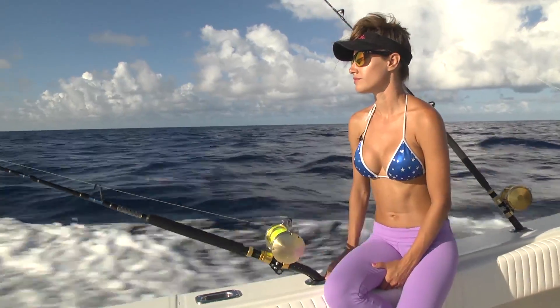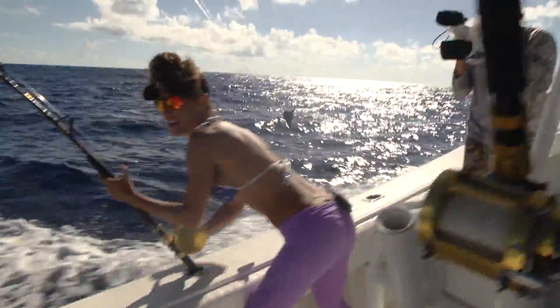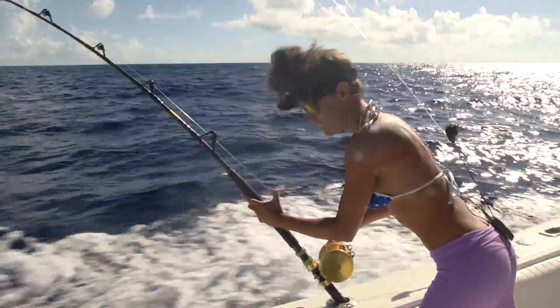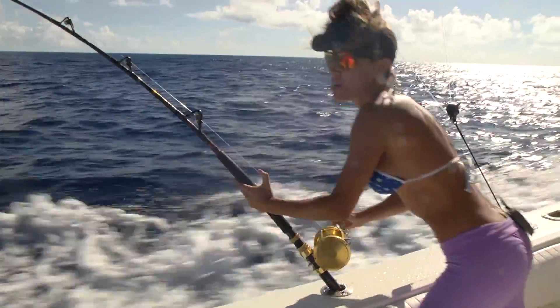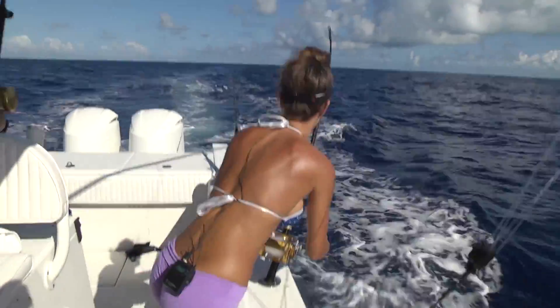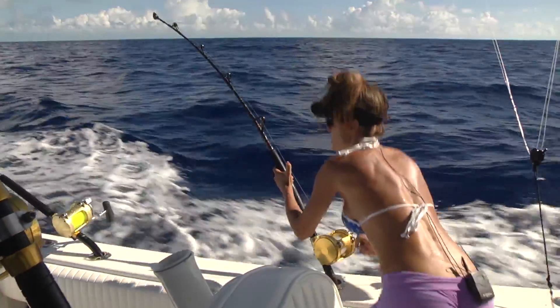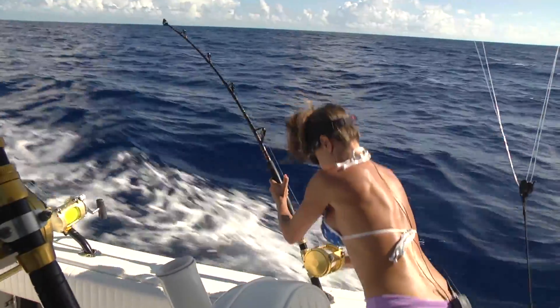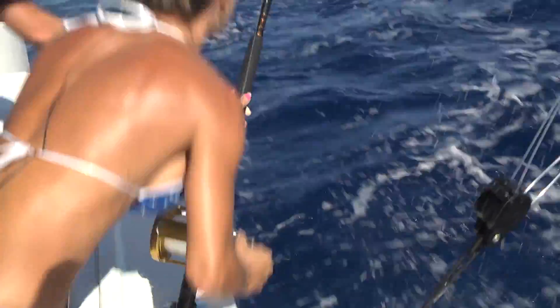So we're trolling and trolling — with trolling there's a lot of waiting around — and suddenly our line gets hit. Alright, I think we have the right fish now. We just jumped again. Woo!